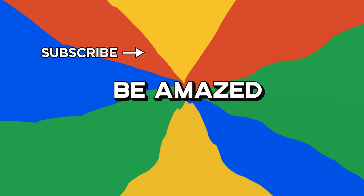So which oddity from nature surprised you the most? And do you know of one that should have made it on the list? Let me know in the comments section down below, and thanks for watching.